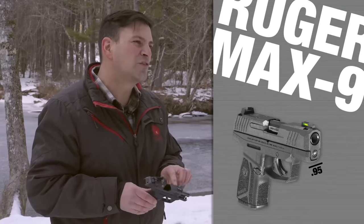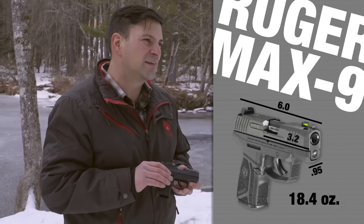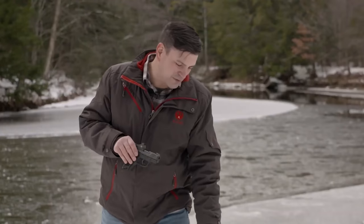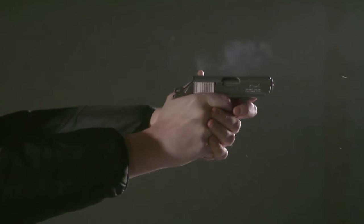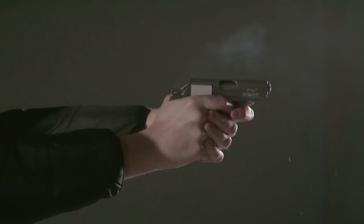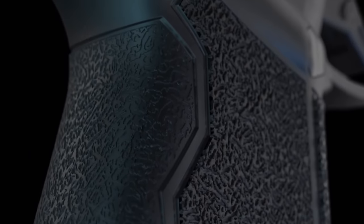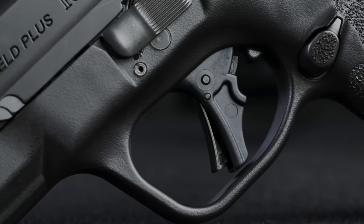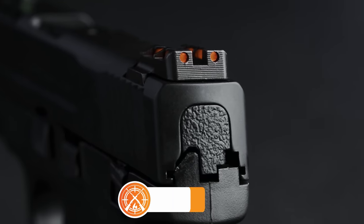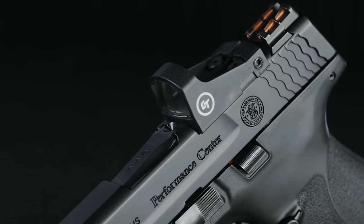So that wraps up our list of the best CCW handguns. Hope you found this video helpful — if so, please leave a thumbs up. Let us know in the comments which CCW handgun you are going to choose. Thanks for watching. If you liked the video and it helped you in any way, please give it a like, and if you don't want to miss out on any future videos, subscribe to the channel. Hope to see you in the next video — till next time, see you guys later!